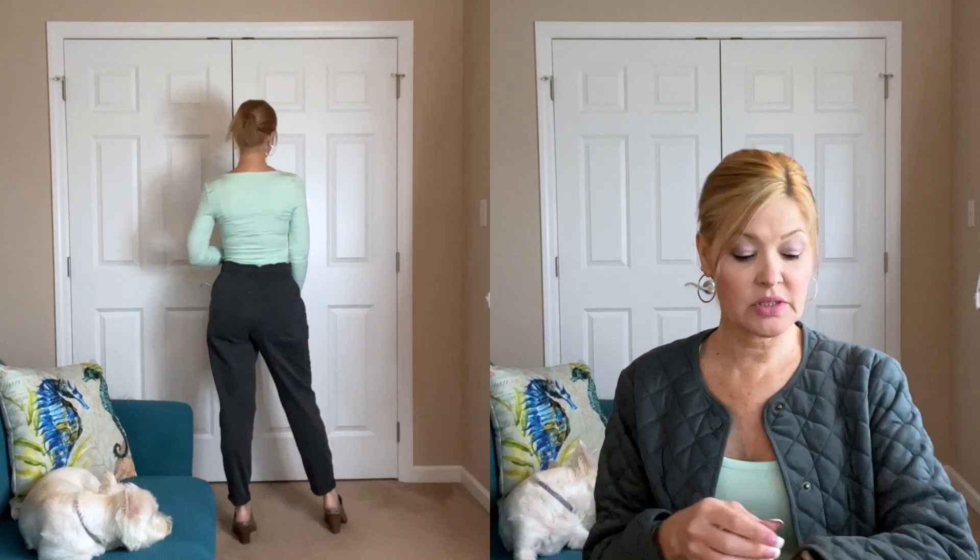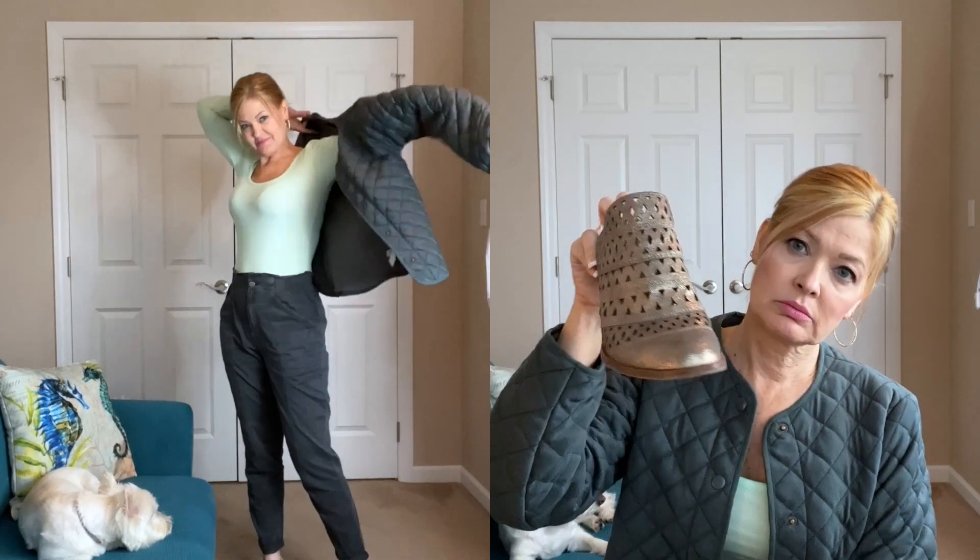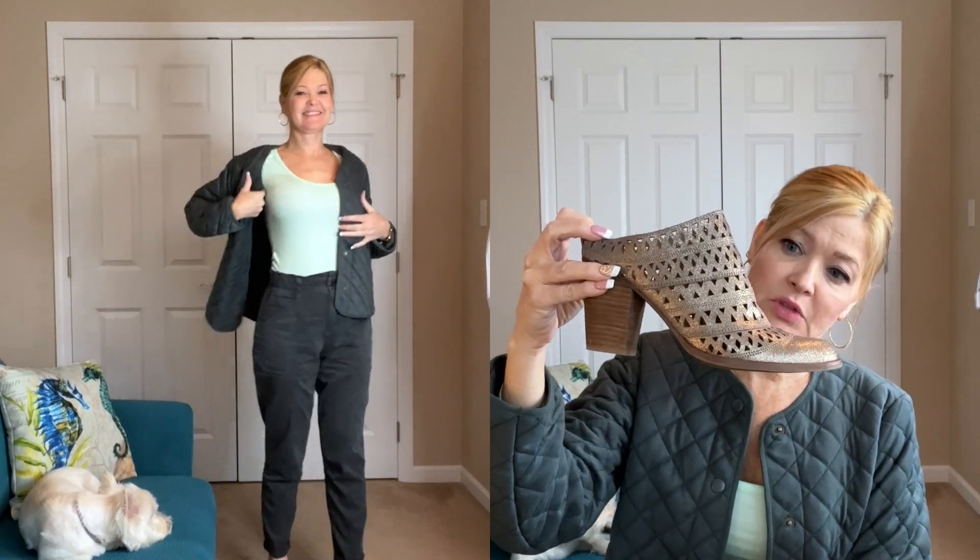For outfit of the day today, I have on pants from Old Navy that you may recognize — actually, you may recognize this whole outfit. I shared all these pieces in hauls. My jacket is also from Old Navy, it matches the pants. My top is a long sleeve top from The Loft — I've shared several of these with you, love them, they're just nice for underneath things, keep you warm. For shoes, I have on Steve Madden gold slip-ons — love these, they have little laser cutouts in them.